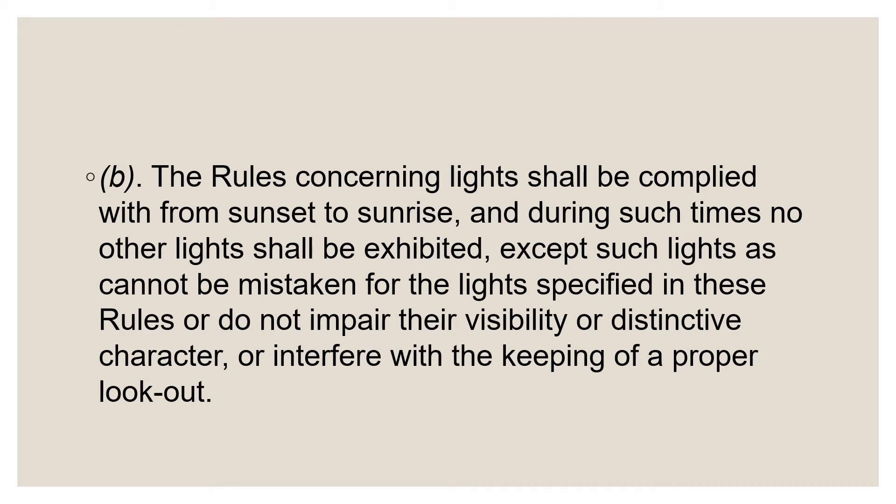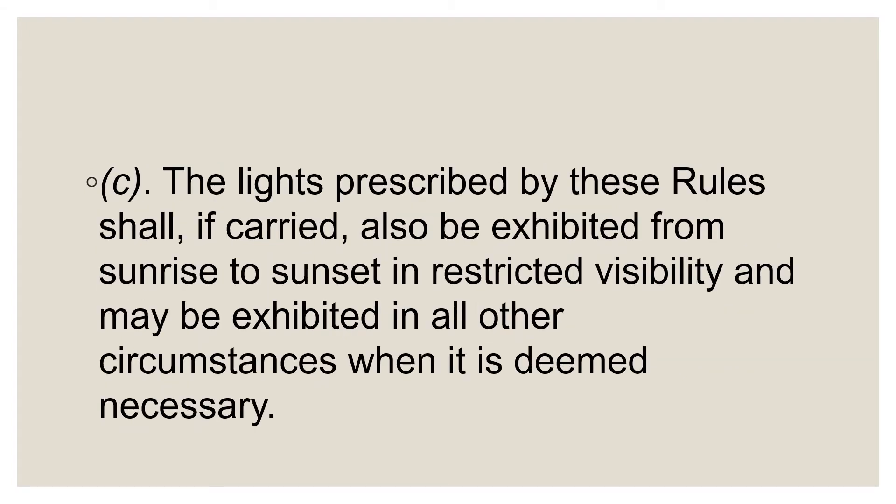Part B begins by saying that navigation lights are to be displayed between sunset and sunrise. This part is generally adhered to, but the rest is often ignored. When your navigation lights are on, the display of other colored or bright white lights may be mistaken for navigation lights, may impair their visibility or character, or may interfere with the lookout. Such displays will put you in violation of the navigation rules and can even lead to an incident or accident with another vessel.